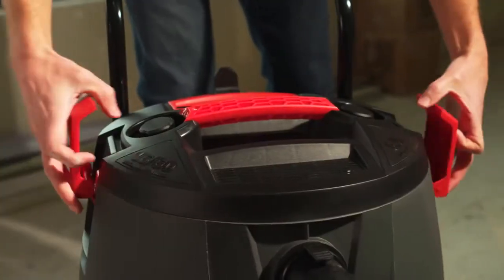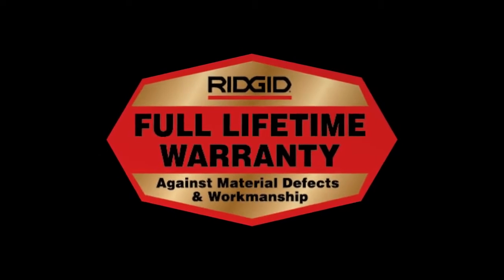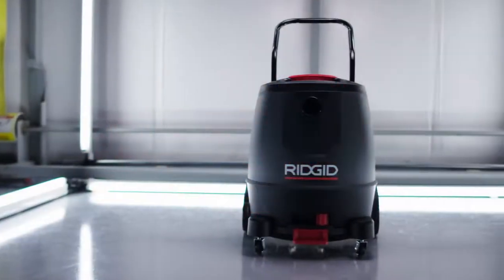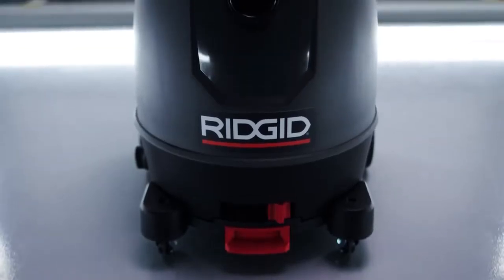The bottom line is productivity. The new pro model 1650 RV from Ridgid is the ultimate power tool for cleaning up, and as always, it's backed with Ridgid's industry-leading warranty. It just keeps getting better. Vacs have never been built like this before — it's simply a better way to build a vac. That's progress. That's the new 1650 RV from Ridgid.